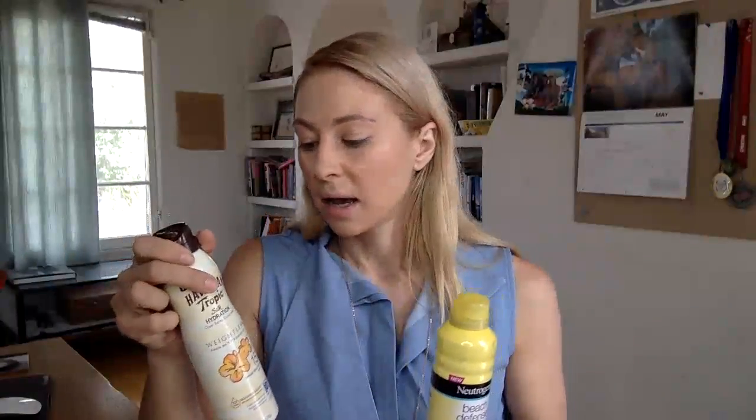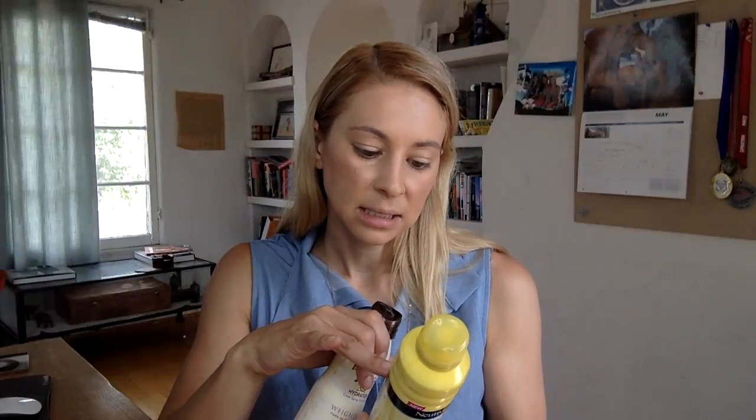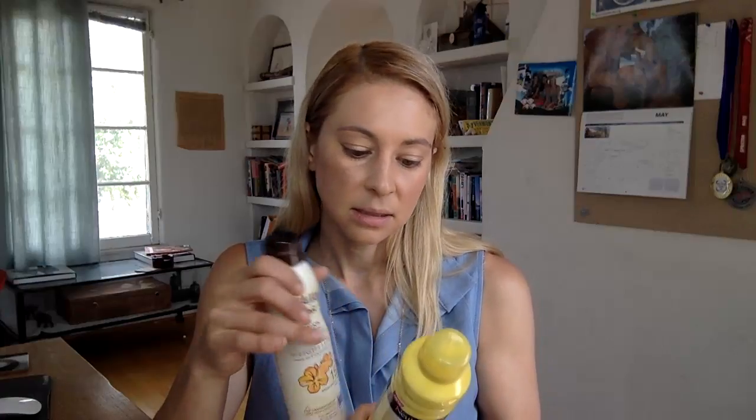I want to talk about spray-on sunscreens — we all love them because they're super convenient, but please don't ever wear these if you're going in the ocean. These actually kill coral reefs. They've got ingredients like oxybenzone, homosalate, and octisalate — chemicals that are really bad for oceans and kill coral reefs and fish. What I'd recommend instead is either a Babyganics or Badger sunscreen — these are all natural. The only ingredients you should see in an all natural sunscreen are zinc oxide and titanium dioxide.